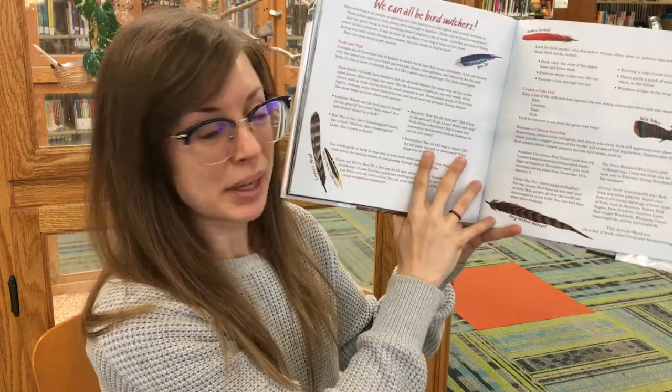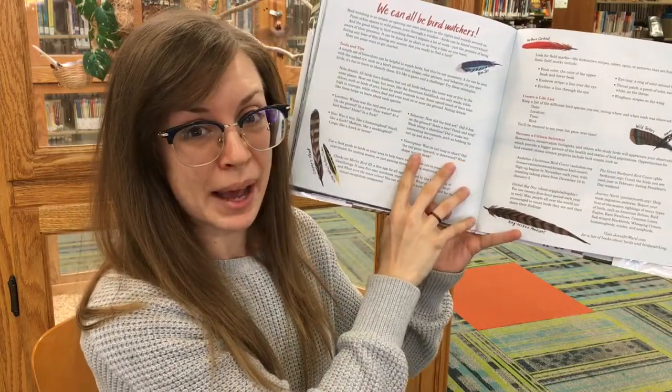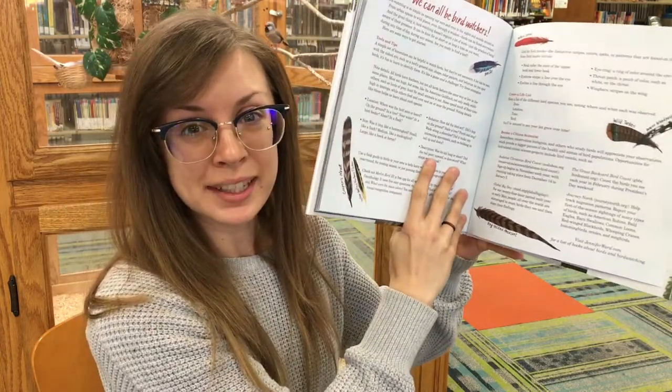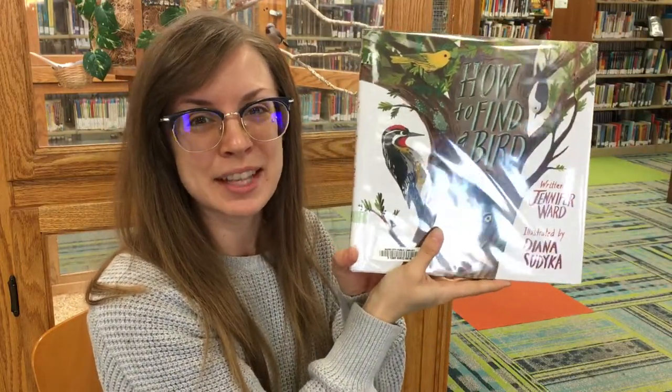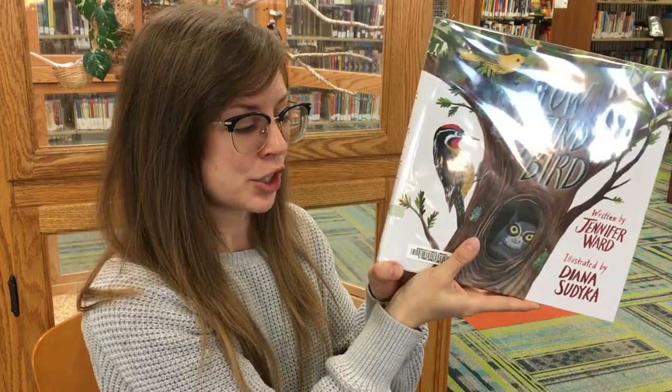The end. We have some really cool bird facts in the back of this book. If you want to check it out more, you should come to the library and check this book out for yourself — it's in the children's section under J.E. Ward. My bird friends and I thank you so much for joining us today for our story. I hope that you can find some birds in your backyard, maybe on a hike or when you go for a walk. Make sure to subscribe to our YouTube channel and stay tuned for more stories from the Rapid City Public Library. We'll see you next time. Bye!